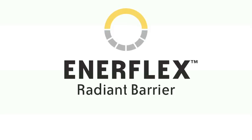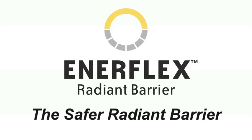Any radiant barrier can help keep your family warm in winter and cool in summer. But only one also helps keep your family safe. That barrier is Enerflex.